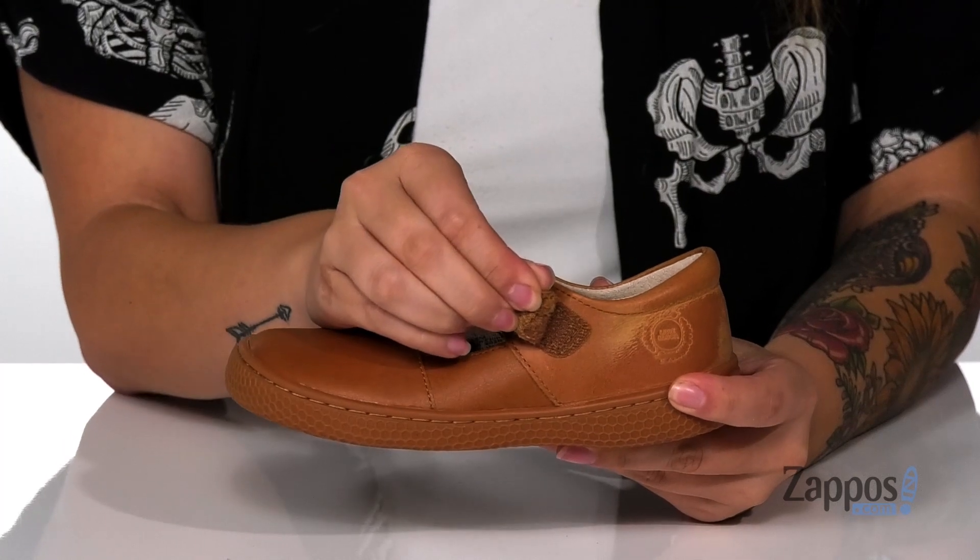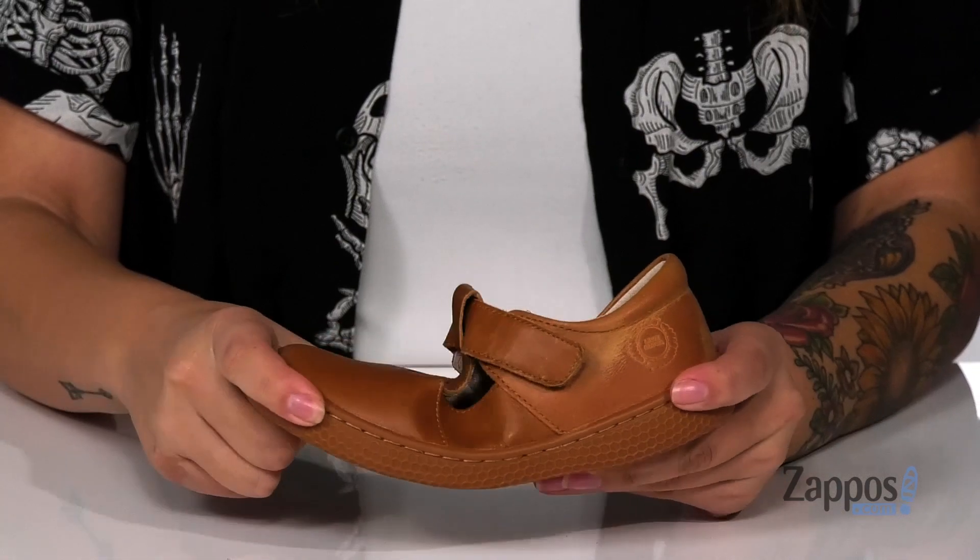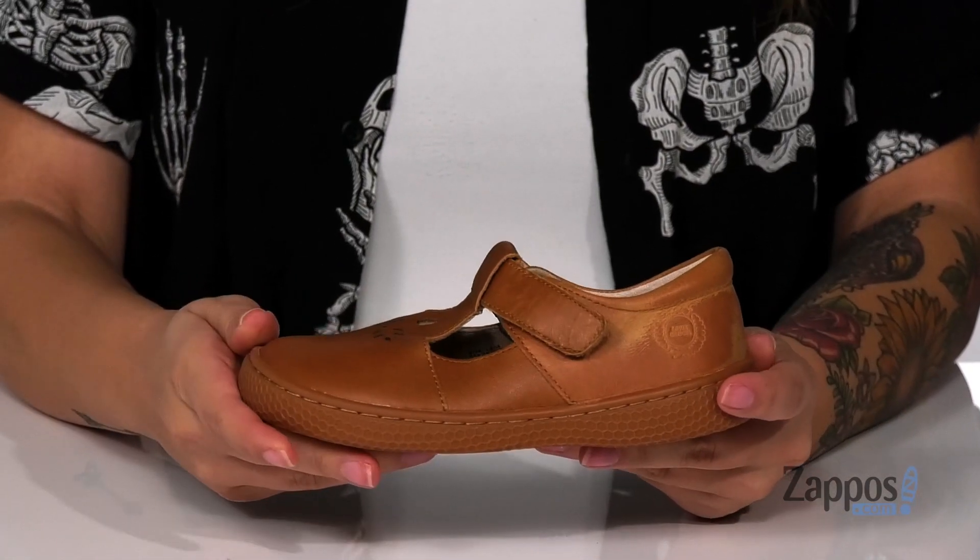At the side, there's a hook and loop strap that's going to allow your kids to slip these on with no problem and get a custom fit. They have tons of flexibility so your kids can step with ease.